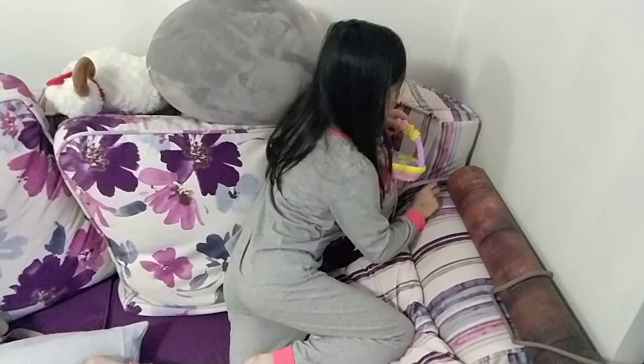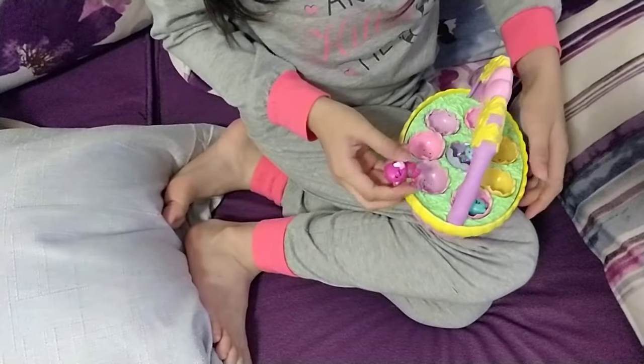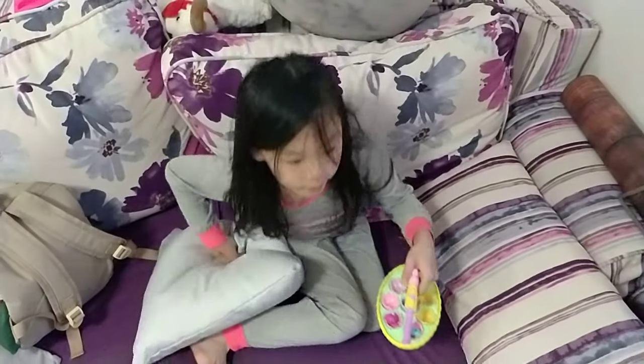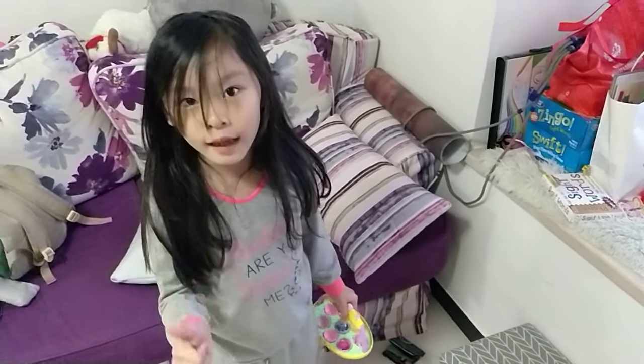Now let's find here. I found a dinosaur. Look at that — so cute. Now let's put it right here. And guys, don't forget to subscribe to this video and give us a thumbs up.